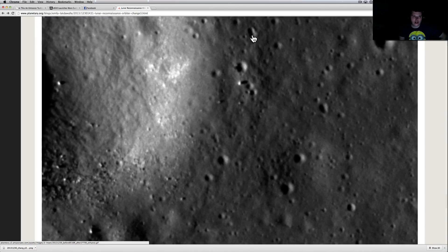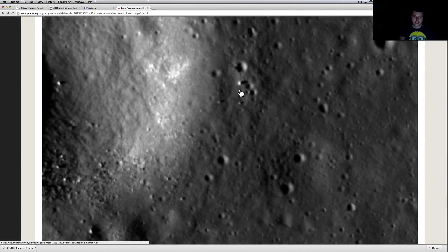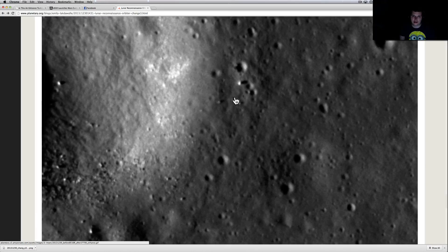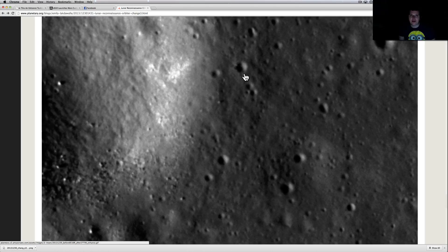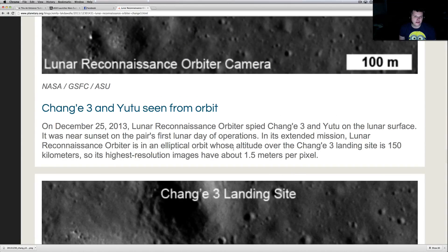Exciting things coming from the LRO, the Lunar Reconnaissance Orbiter. It has basically taken a picture of the Jade Rabbit rover from China. It didn't take long — December 25th it made a pass over where it was. This is a mosaic, switching back and forth from one picture to the next. You can see the rover and the lander popping up here, and I think that's the little pyramid we were looking at in one of my videos a while back. Chang'e 3 and Jade Rabbit seen from orbit, taken on December 25th.